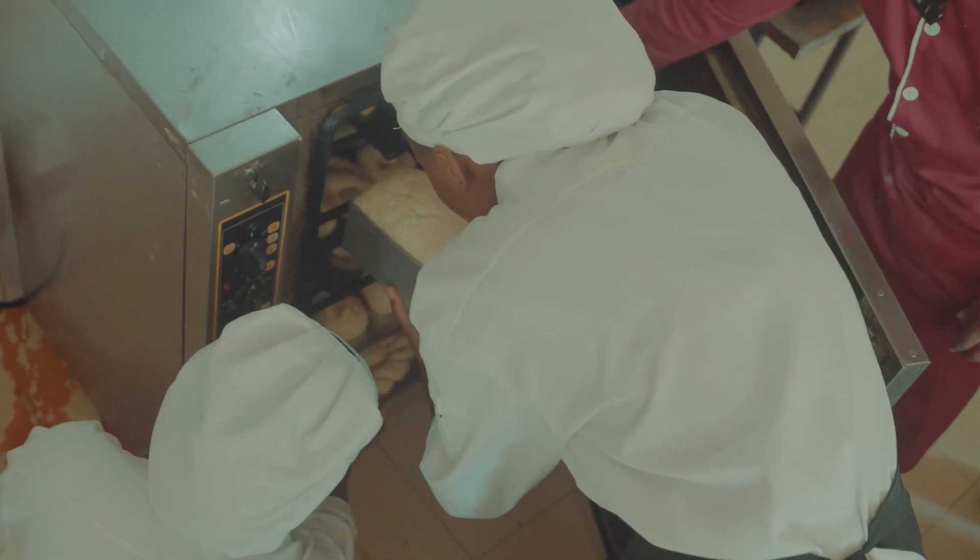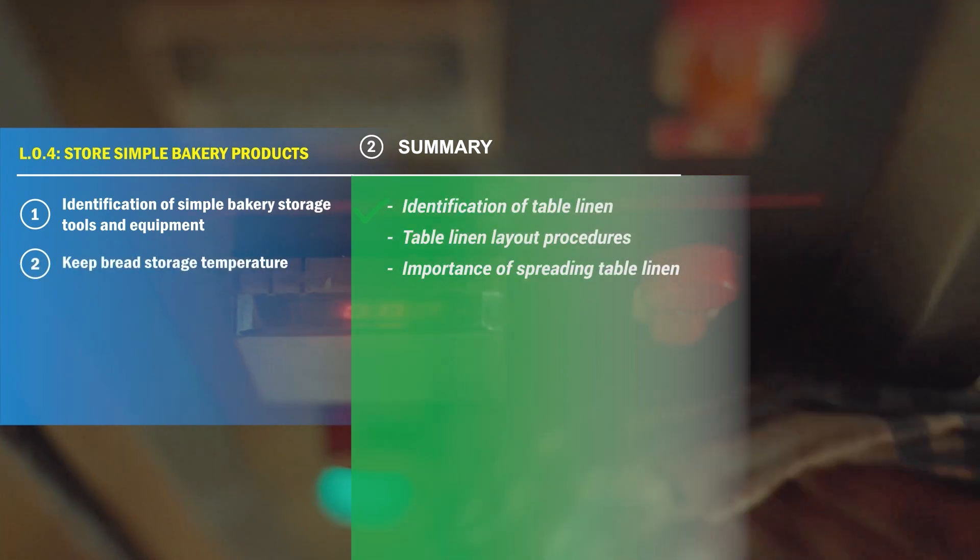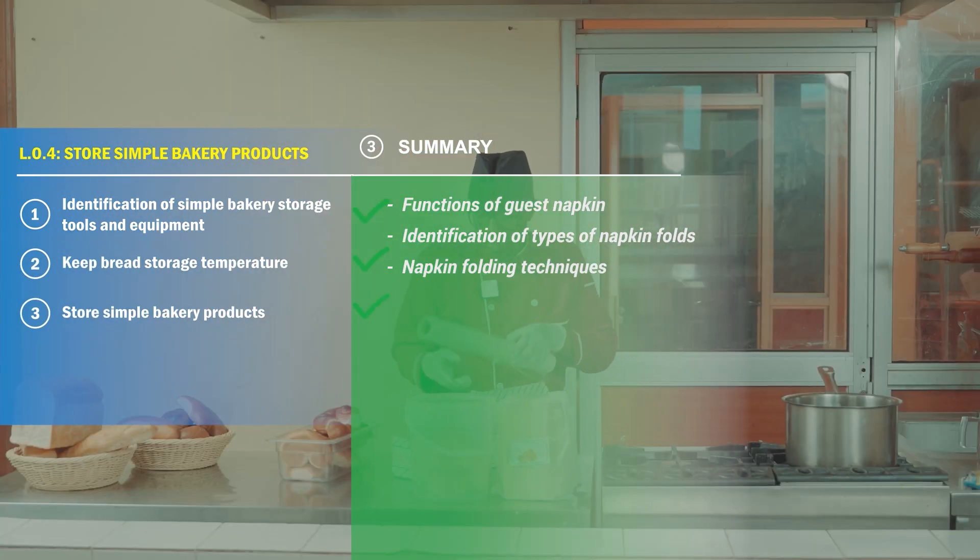In summary, we've covered identifying storage tools and equipment, maintaining bread storage temperature, and properly storing bakery products.